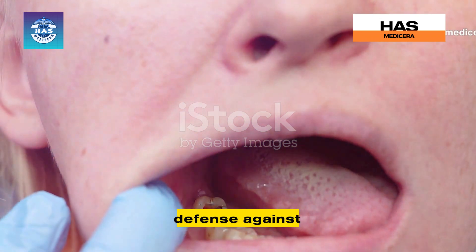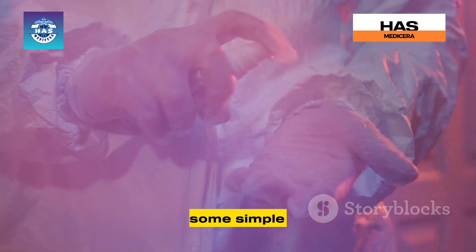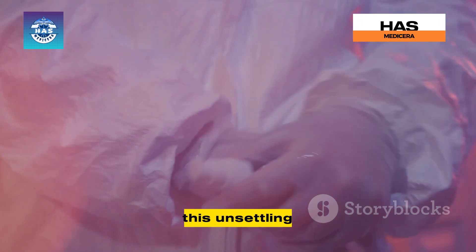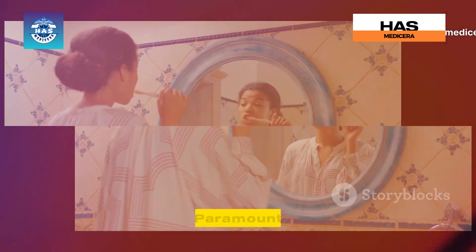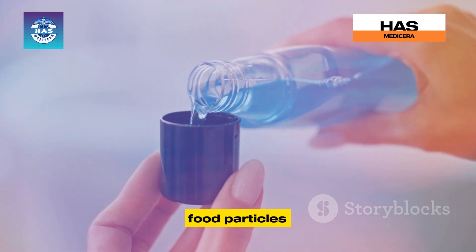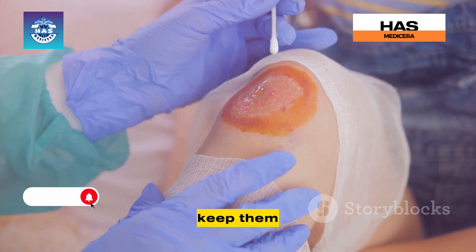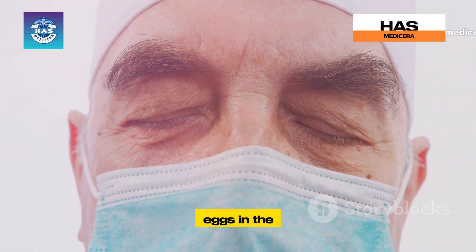Prevention is always better than cure, and oral myiasis is no exception. Maintaining good oral hygiene is paramount — brushing your teeth twice a day, flossing daily, and using mouthwash can help keep your mouth clean and free of food particles that attract flies. If you have any open wounds in your mouth, keep them clean and covered until they heal, making it harder for flies to lay their eggs.